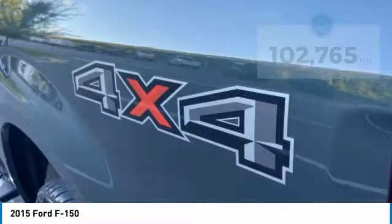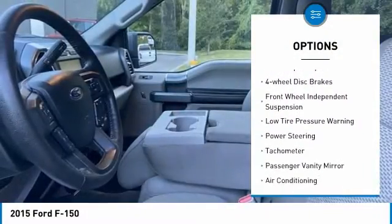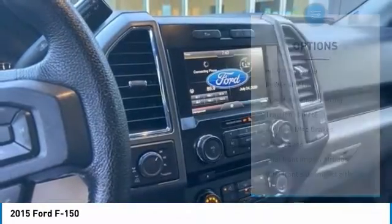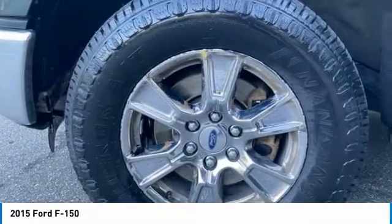Here are some of this vehicle's great options: electronic stability control, brake assist, traction control, rear step bumper, four-wheel disc brakes, front wheel independent suspension, low tire pressure warning, power steering, tachometer, and passenger vanity mirror.